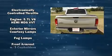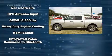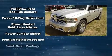Top features include front fog lights, a leather steering wheel, a rear step bumper, an automatic dimming rear-view mirror, remote keyless entry, a trailer hitch, and one-touch window functionality.